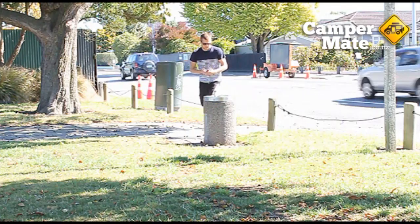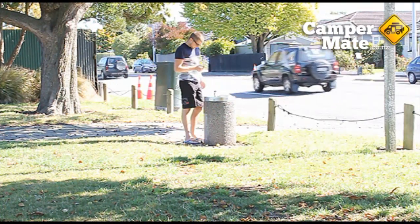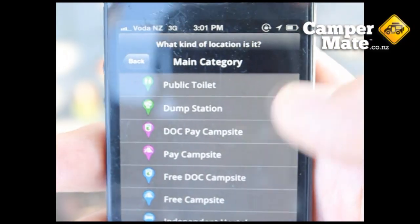If you've found something that isn't on the app, you can add it just like other travellers have done. Just tap the add a location button and select the category — this might be a rubbish bin, water fountain, or even an interesting tip.